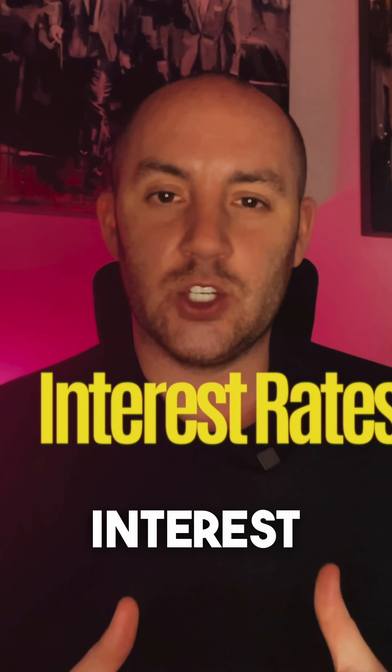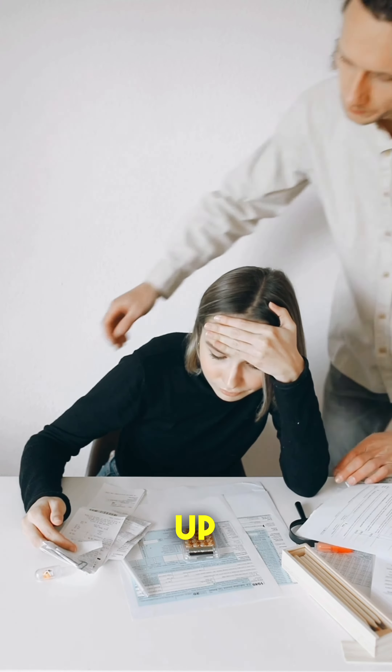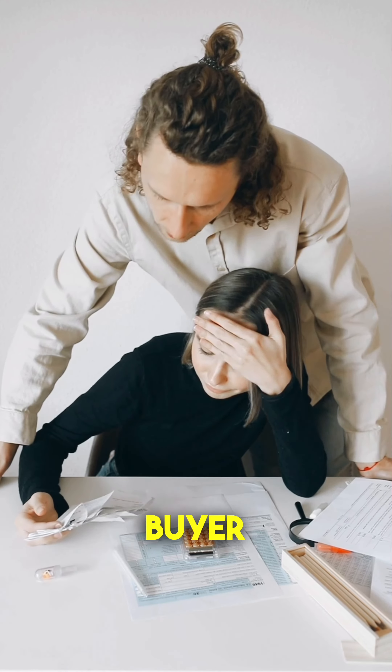Now, for the obvious one — interest rates. When they're low, mortgages are more affordable, increasing demand. But if rates shoot up, it can put a damper on buyer enthusiasm.